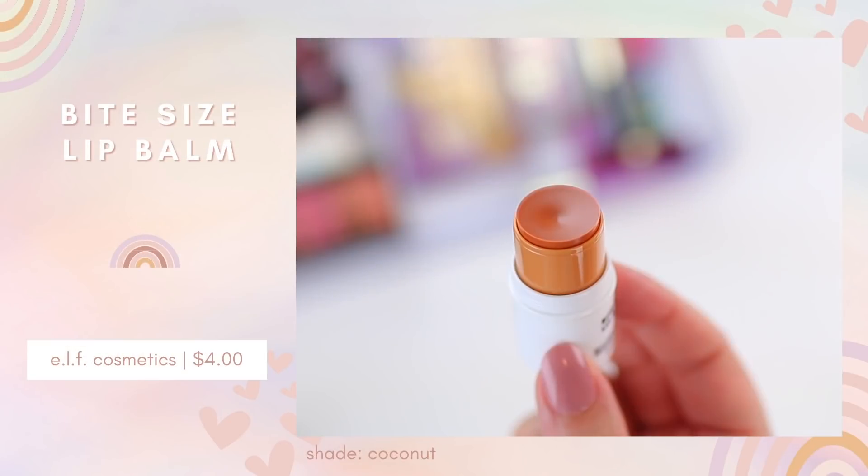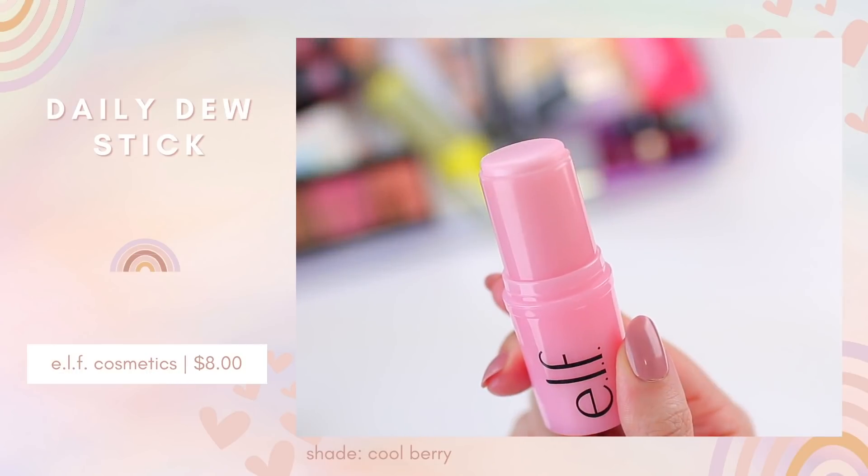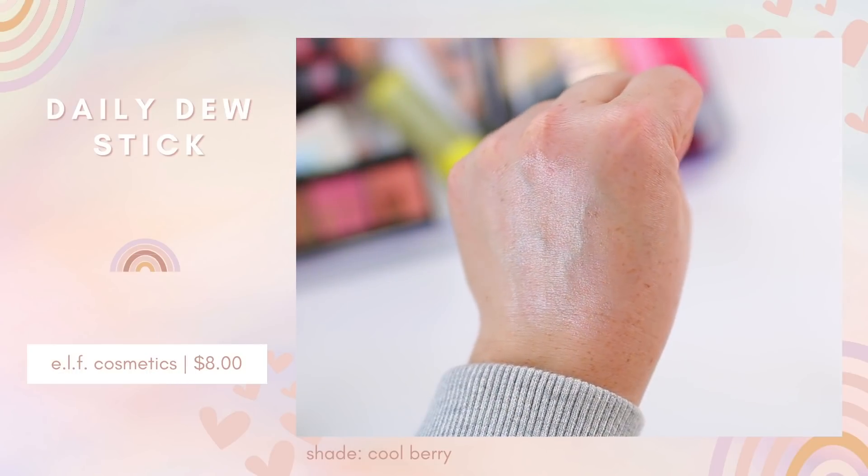I added a tiny cute lip balm — this one is coconut — since I was placing an order. It has a very, very sheer wash of color; not going to look too intense on the lips. They also just released these Daily Dew Sticks. It's basically a highlighter in a stick — they had a few colors to choose from and I picked this one based on swatches. It's a very pretty pearly sheen without any pinkiness to it and it has a slight cooling texture. ELF did a cream highlighter stick with their Jelly Pop collection that I really enjoyed, so I wanted to try this one out too. It looks the best when you just apply it and leave it rather than rubbing it in.